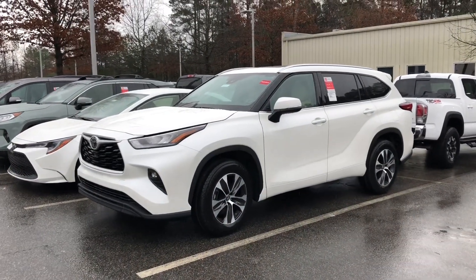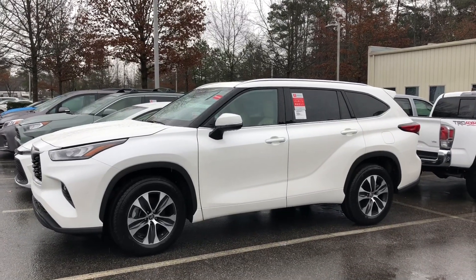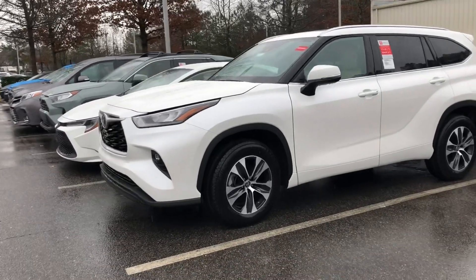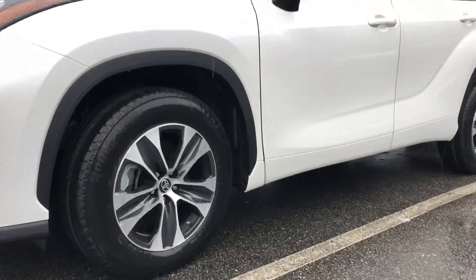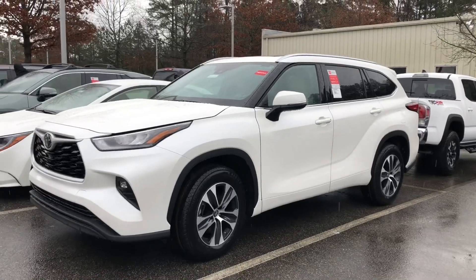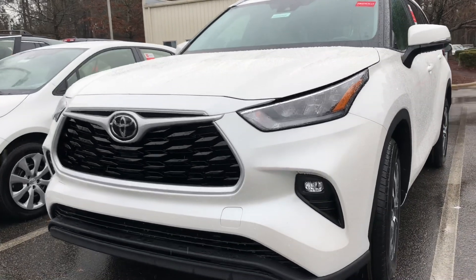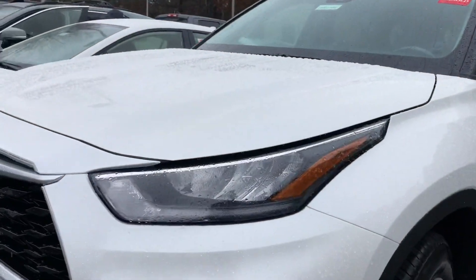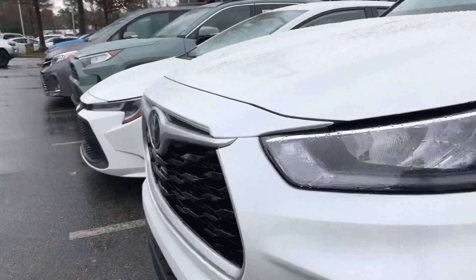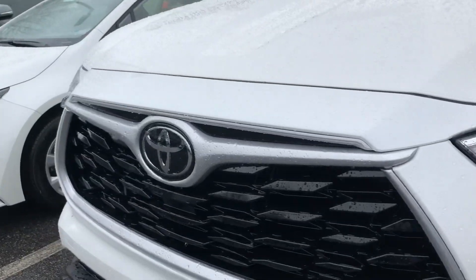Let's do a walk-around. This is Blizzard Pearl, the XLE with beige interior. You can see the 18-inch alloy wheels — it's a different wheel design than 2019, and some people are going to love it while others may prefer last year's model. It's got LED fog lights, LED headlights, and daytime running lights. And then it has that three-dimensional gloss black grille with the accent piece.